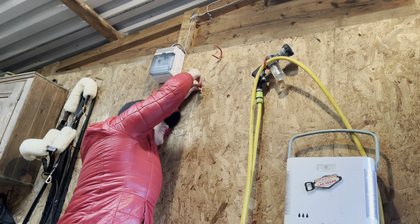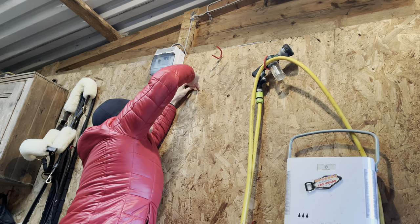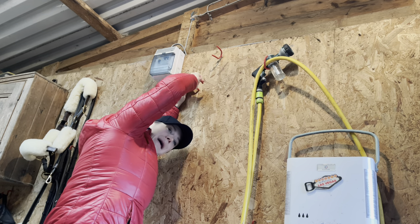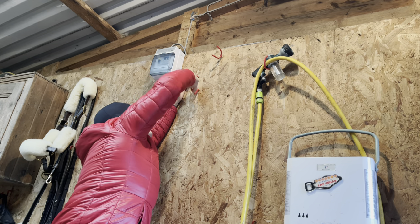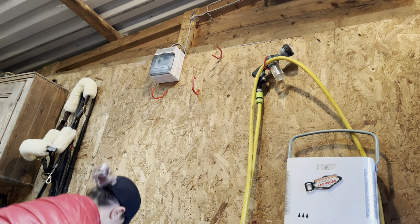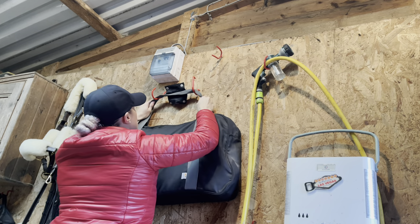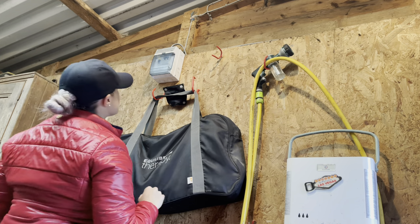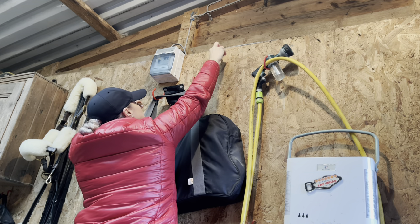These hooks from B&M or Home Bargains are really good - they literally just screw in so you can change your mind and take them out and put them in other places without needing to put too much effort in. This was hooked on just that one but it was putting a bit too much weight on it, so I put it on two to counteract the weight a little bit.